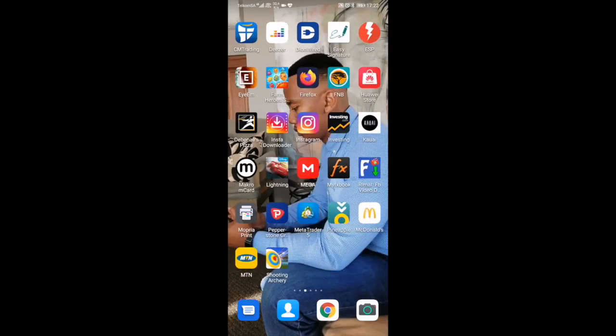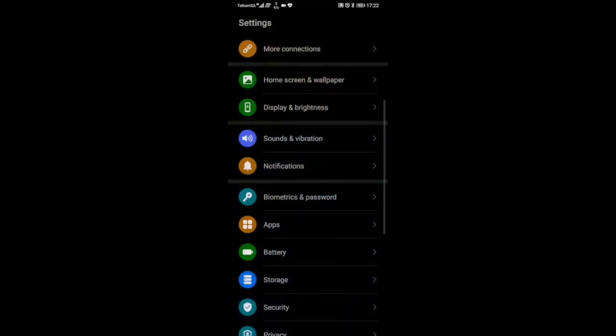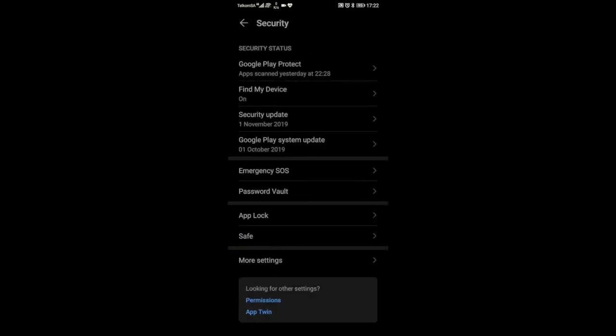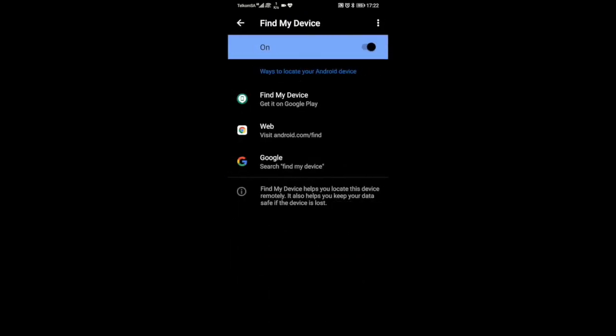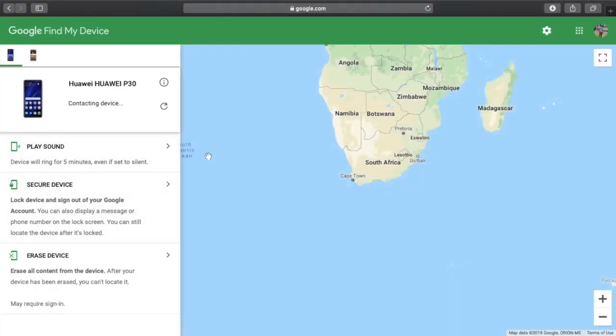One more thing — please make sure you have the following settings on. Go to Settings, then Security, and where you see Find My Device, make sure it's turned on. Let's see whether it will be able to find my phone even with the Find My Device option turned off. Please do not forget — always have this on.